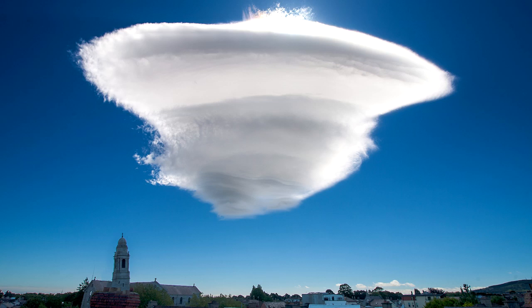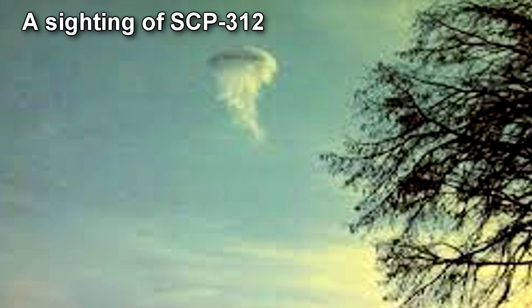SCP-312 preys upon large mammals and shows a strong preference for humans. While hunting, SCP-312 will stalk its prey from a position directly above, manipulating air currents around it to maintain its relative position. Prey can escape by moving at a speed upwards of 30 kmph, or by entering a large crowd, which seems to confuse SCP-312 and cause it to switch targets.